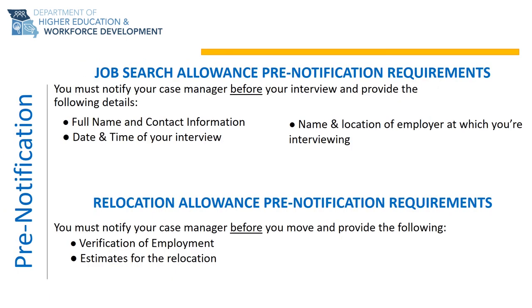Both the job search and relocation allowances require you to request the benefit prior to participation — meaning you let your Trade Act representative know before you go. To request job search allowance requires completing a form indicating the date and time of your job search activity and the name and location of the employer you are meeting with. To request relocation allowance requires completing a form indicating the date and location of your move, and if using a moving company or rental truck, providing estimates and your offer of suitable employment.